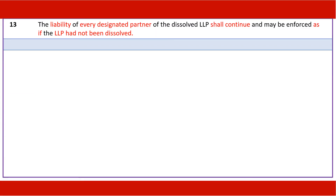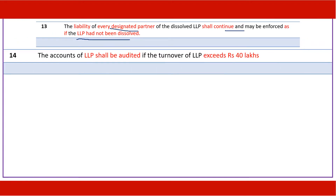The liability of every designated partner of an LLP shall continue even after the LLP has been dissolved — it persists as if the LLP had not been dissolved. The accounts of the LLP shall be audited if the annual turnover exceeds Rs 40 lakhs.